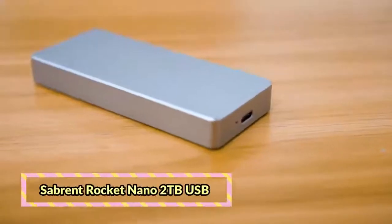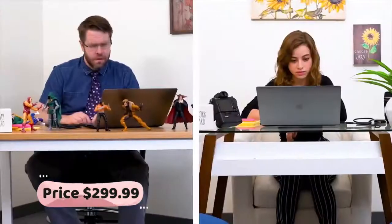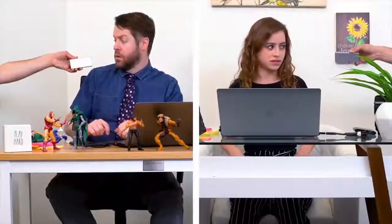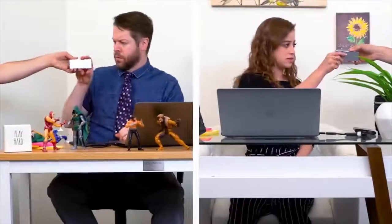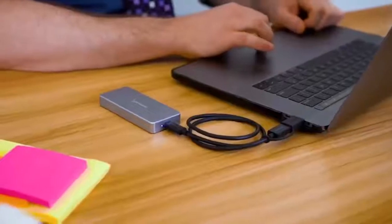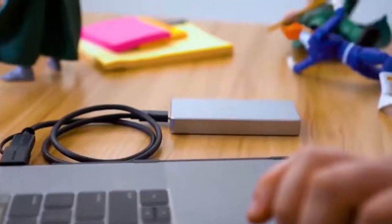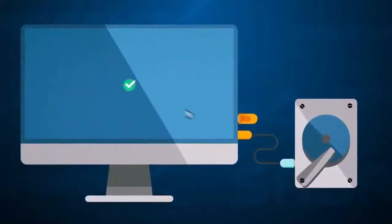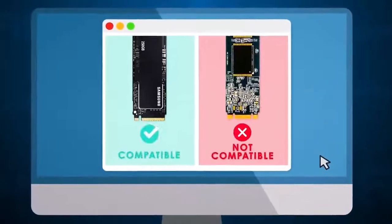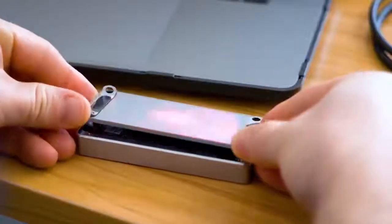Number 10: Sabrent Rocket Nano 2TB USB. The Sabrent Rocket Nano External Aluminum SSD is the perfect compact solution for all your storage needs — fast, simple, and portable. Elevate your storage experience with Sabrent's smallest ever portable SSD. Designed to work with both Windows and Mac OS, so you can transfer data between almost any computer. The Rocket Nano is the perfect combination of reliability, performance, and design, featuring an ultra slim design that takes up the least amount of space possible.